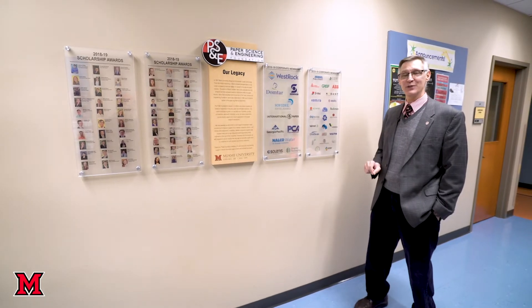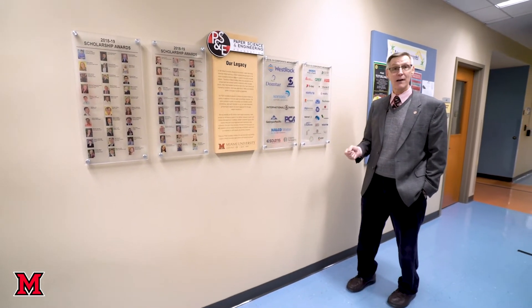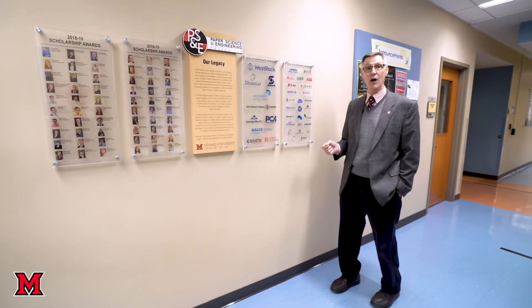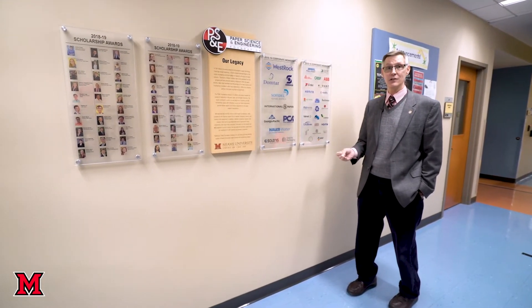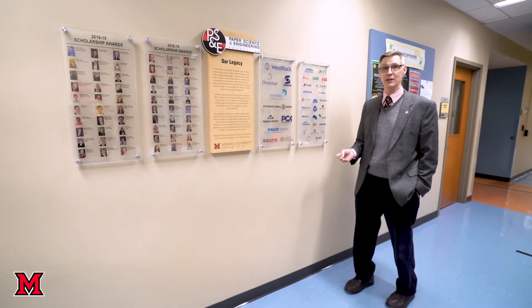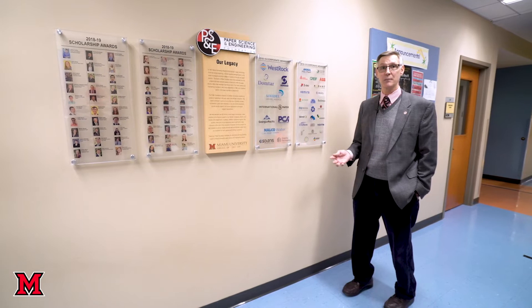At Miami University, the first engineering degree we had was the paper engineering degree. We no longer offer a standalone paper engineering degree, but we do offer a paper concentration within a chemical engineering, mechanical engineering, manufacturing engineering, or engineering management degree with a focus on paper.